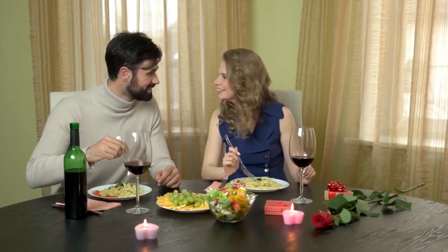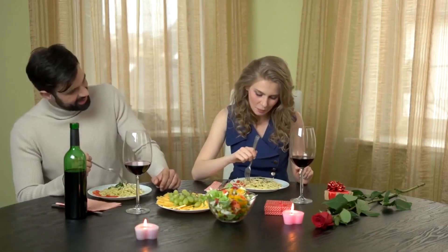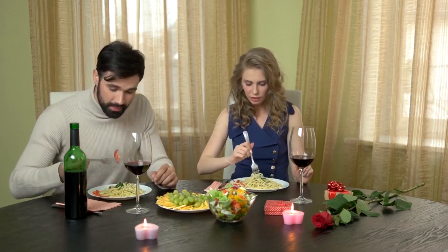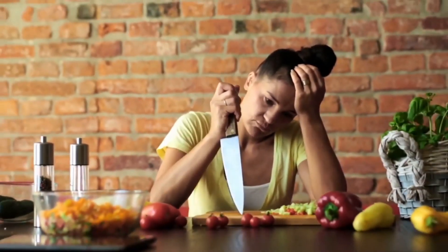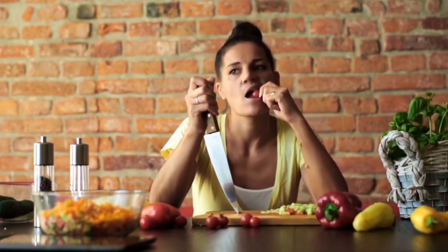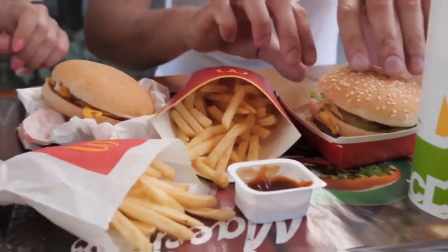If you are not a meal planner already, it might feel like a lot to get started — all that time planning what you'll eat for a week and then shopping and prepping. But if you were to add up the time spent every day thinking about what's for dinner and then making multiple grocery store trips each week, doing it all in one fell swoop before the week gets busy is going to save your stress level.